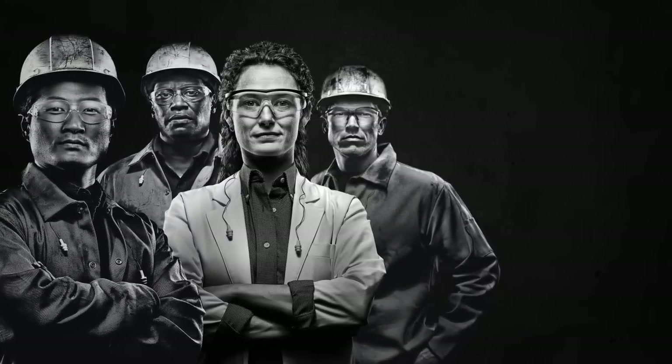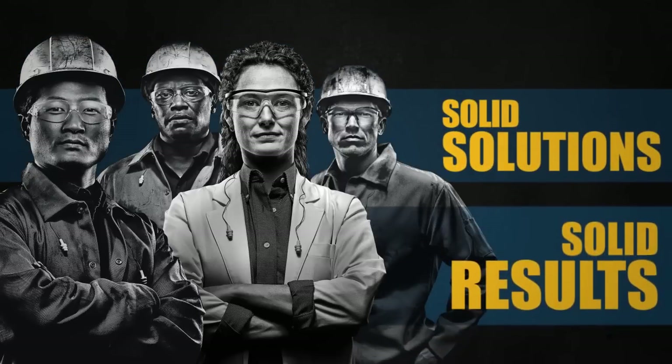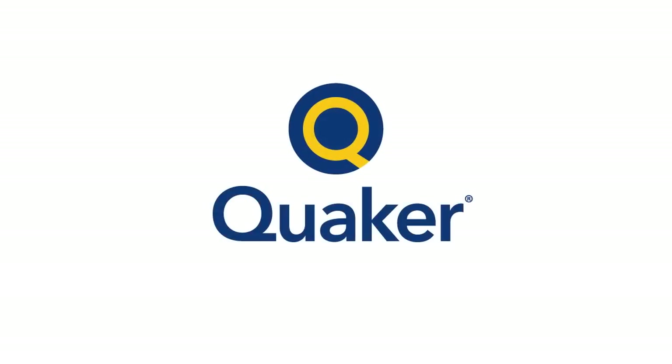Speak with the dedicated tube and pipe team at Quaker. Our chemists, engineers, and technical specialists provide solid front-to-back solutions for solid business results. Quaker — it's What's Inside that counts!